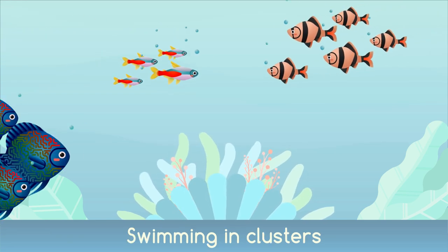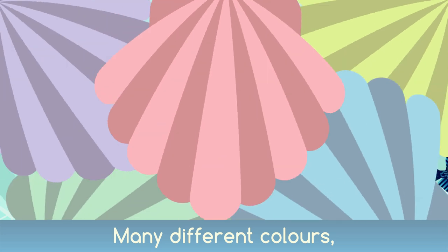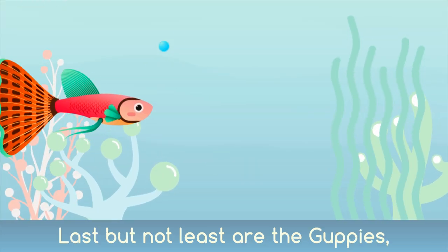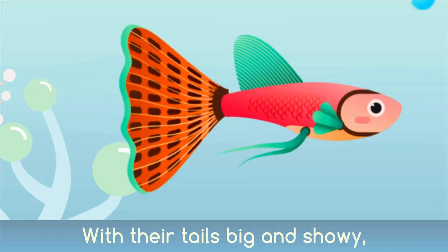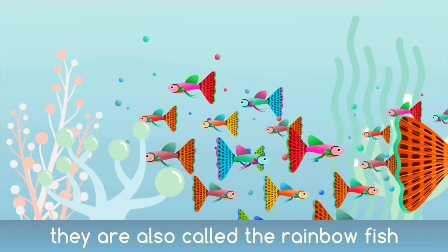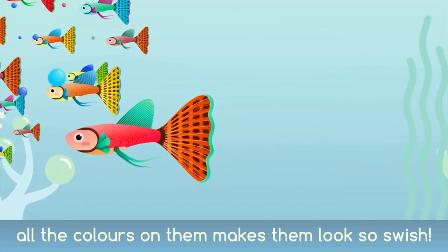Fishes, fishes swimming in clusters, many shapes and sizes, many different colours. Last but not least are the guppies, with their tails big and showy. They are also called the rainbow fish — all the colours on them makes them look so swish.